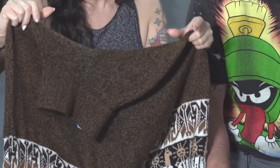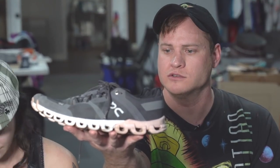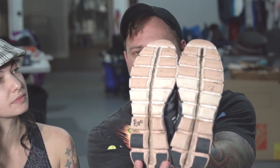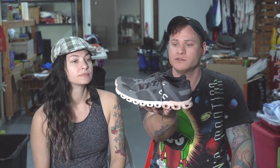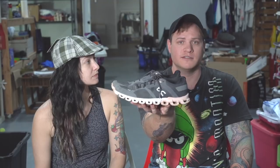I bought these On Cloud women's shoes. They're in really really good condition - the bottoms are a bit dirty but the tread is great, they just need cleaning. They were thirty dollars, but I think we should be able to get around sixty-five to seventy dollars for them.